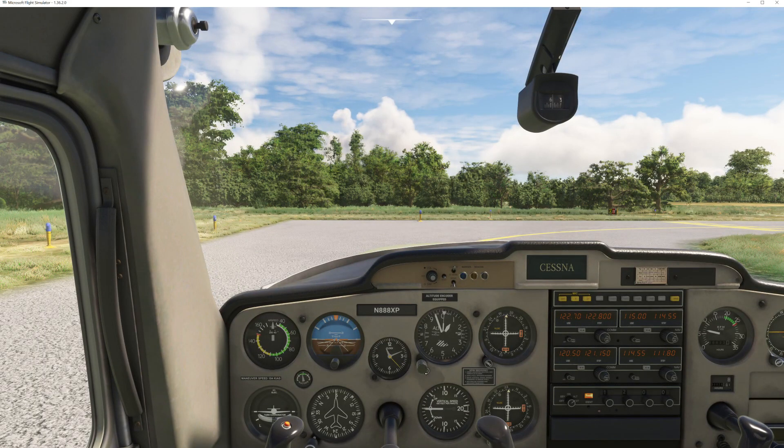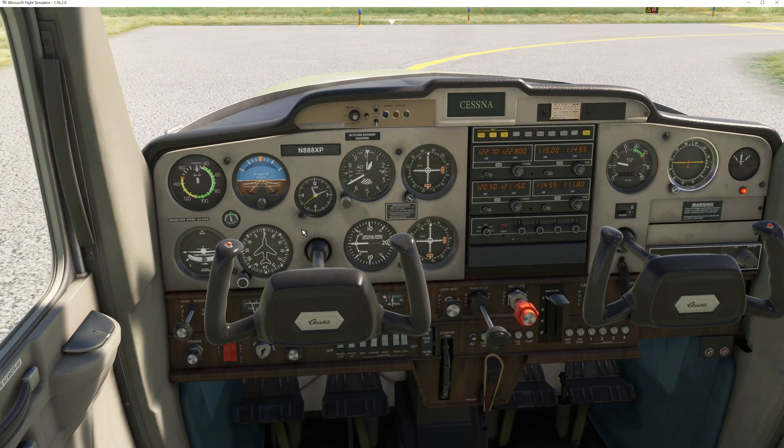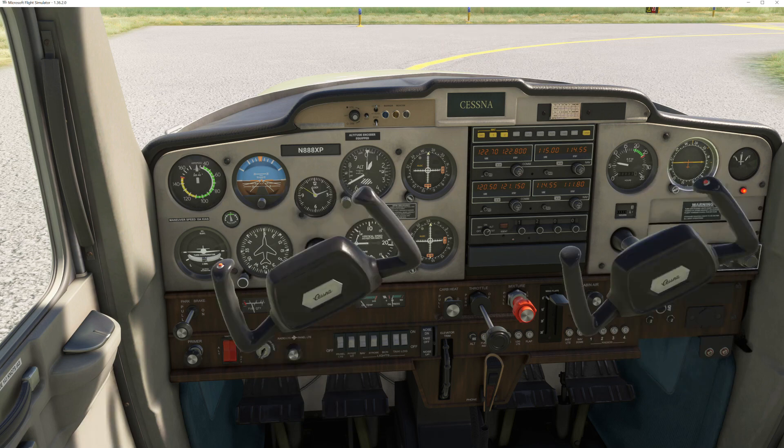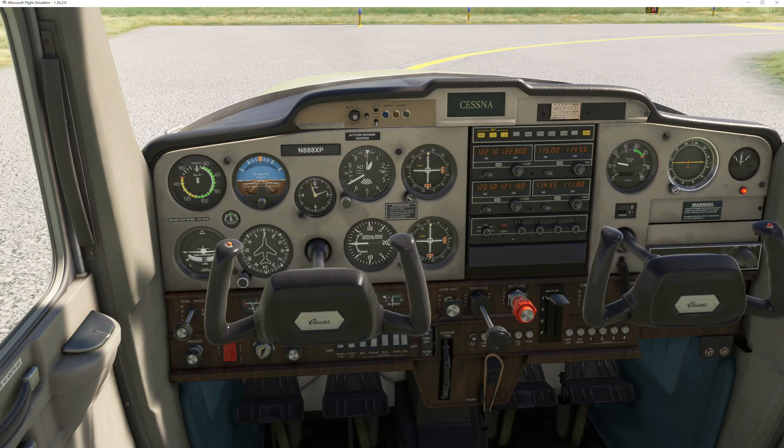Looks like the pressure dropped a lot. Pressure set, altimeter's set, flaps are up, mixture's full rich, landing lights on, taxi lights on, strobes on, navs on, panel lights are on, altimeter's on, autopilot's off, transponder's set to alt. Looks like we're good to go. Carb heat's off, and the elevator trim is set for takeoff.